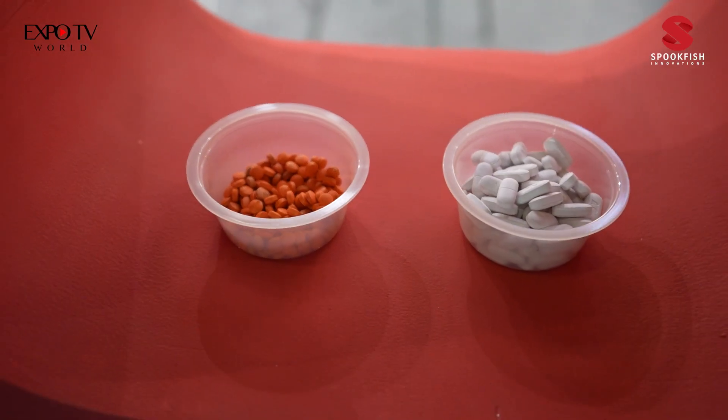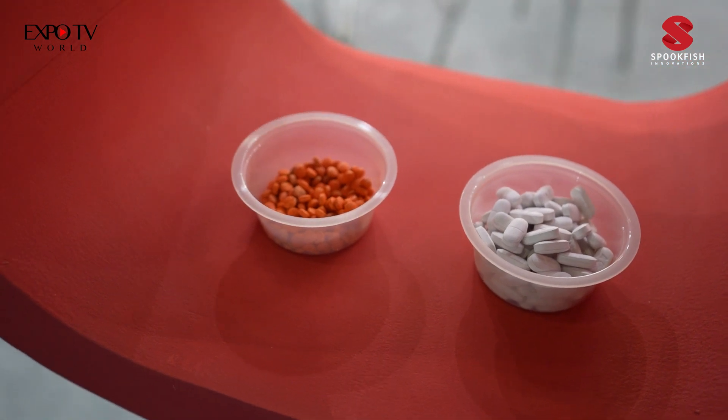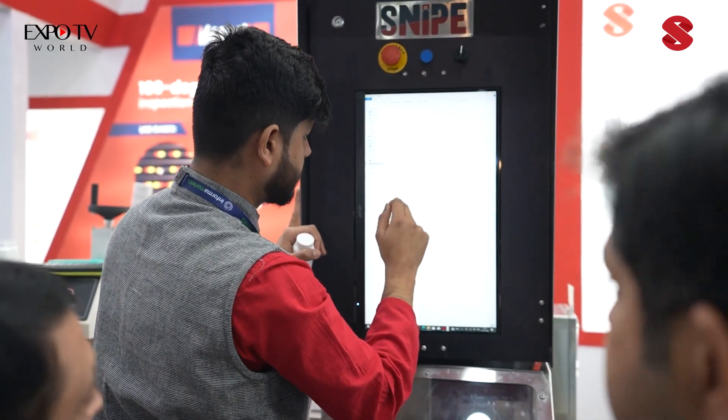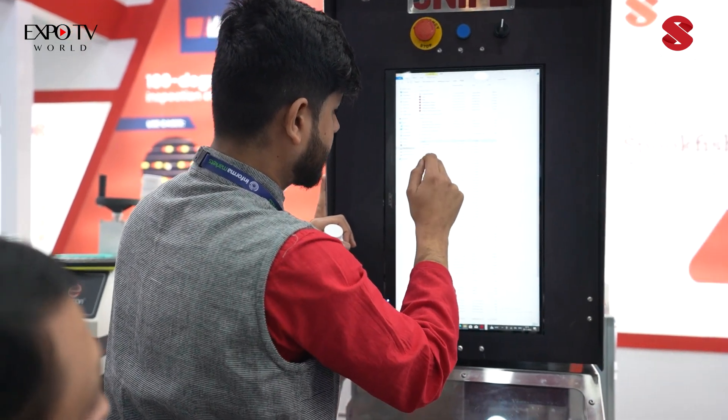Let me show you the journey of a bottle at the packaging line. Initially, the bottle is filled with capsules or tablets and then it goes through a capping process. The capping already has an inner liner. After the capping process, it goes through a sealing process which goes through the induction sealer.